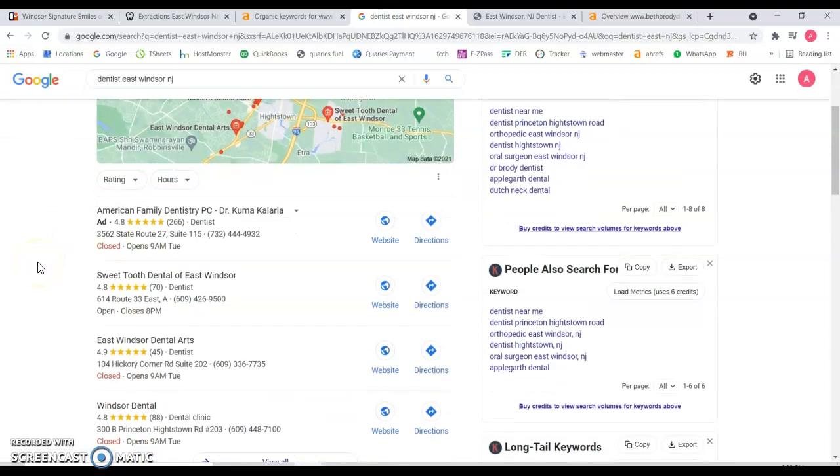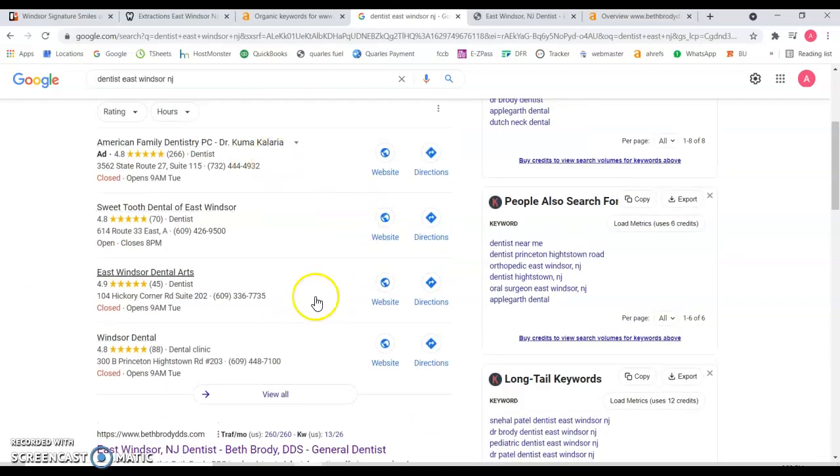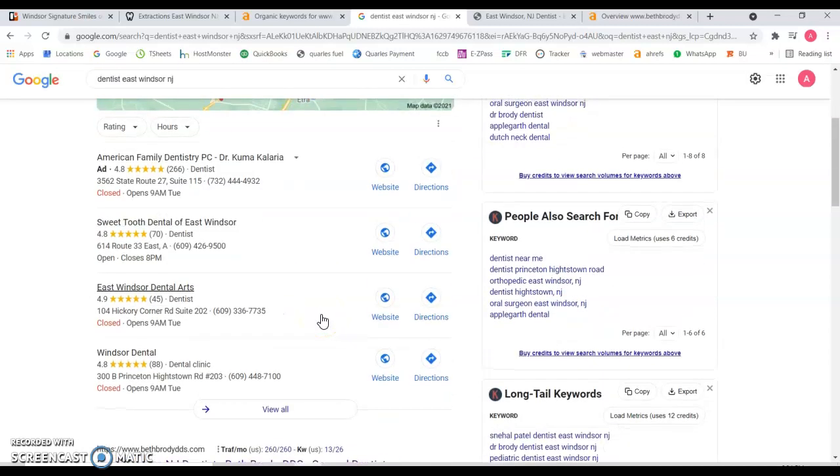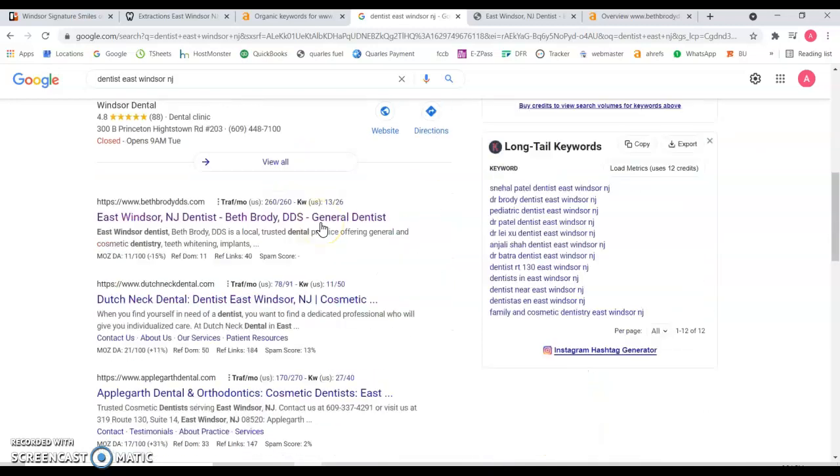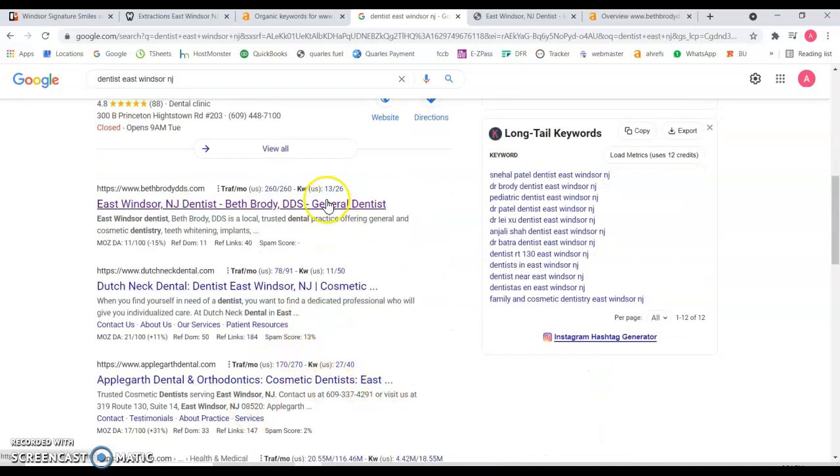I have it right here. The first thing you're going to see is the map section. This is an advertisement, it's like Google Ads, so you pay to be there. But this top three over here, this is where you want to be. And especially if it's your local area, your local township or city, this is where you want to be. And if you're not ranking here, that means that you're probably ranking way, way low on the organic results.